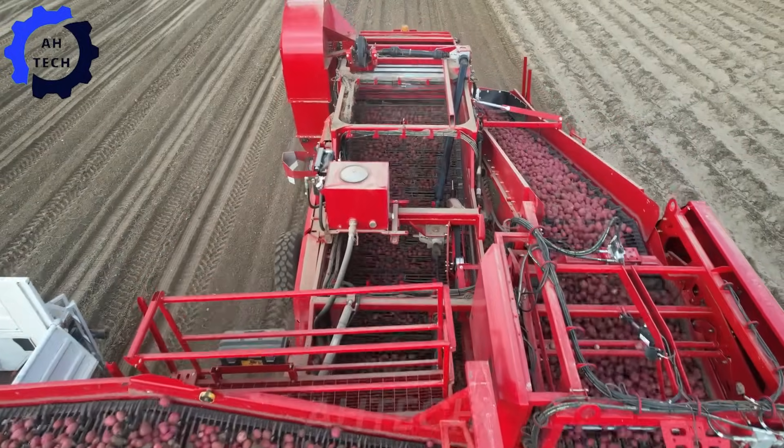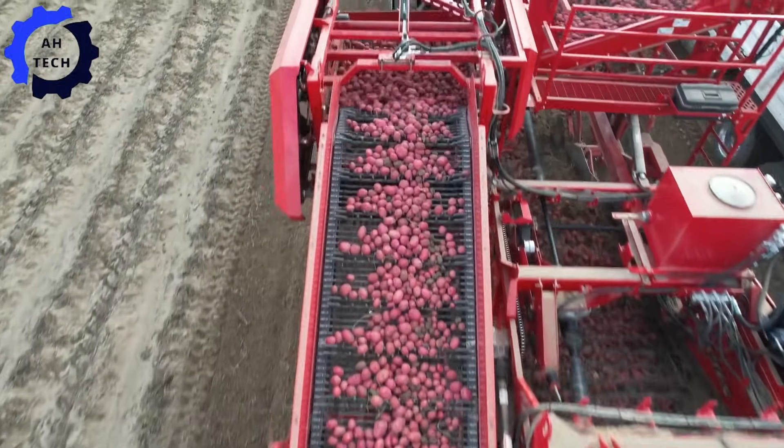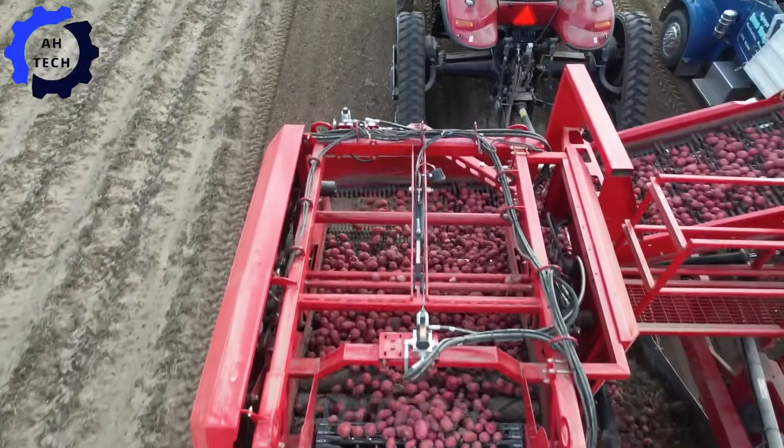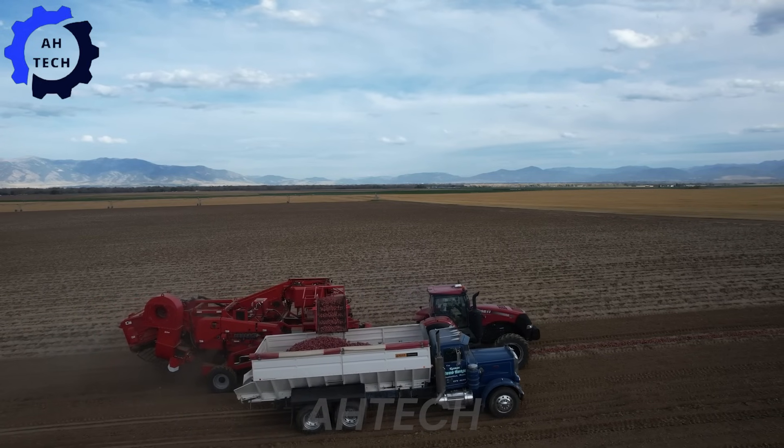At the heart of the sweet potato fields, the Spudnik 6621 Aircep advanced harvester efficiently separates soil from sweet potatoes using advanced Aircep technology, ensuring minimal damage and maximum yield.